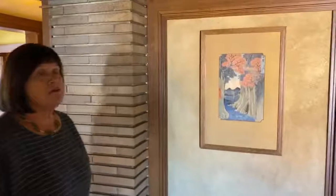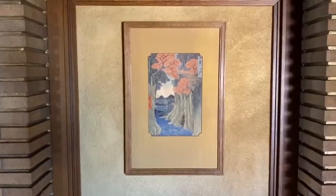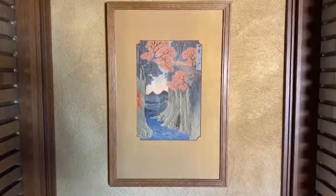The Martin House features 24 woodblock prints that Wright sourced and sold to the Martins while they were designing and building their home here in Buffalo. You'll see here one beautiful example that is on the second floor landing. Wright was fascinated by the art and culture of Japan and traveled there for the first time in the spring of 1905, as the Martin House was under construction.